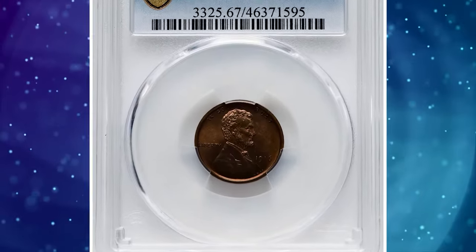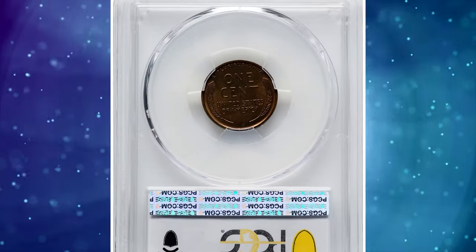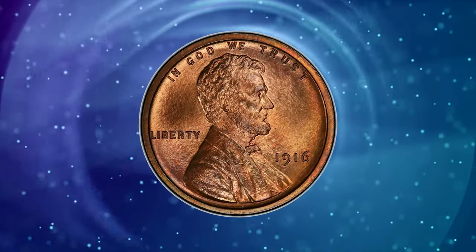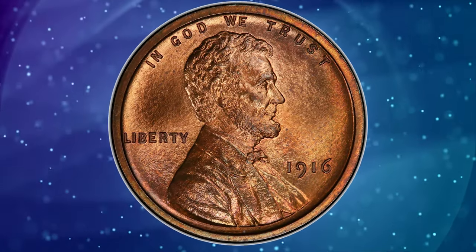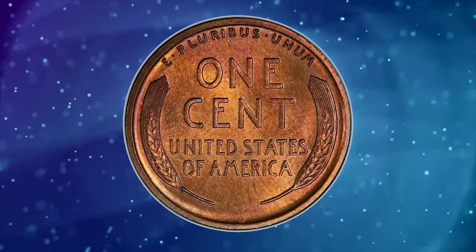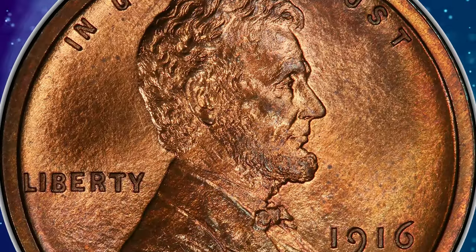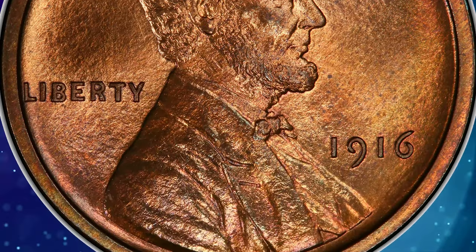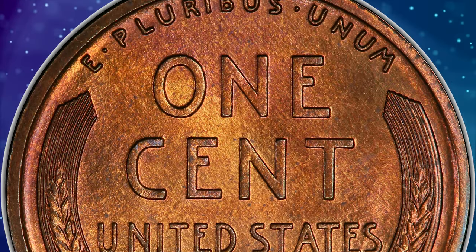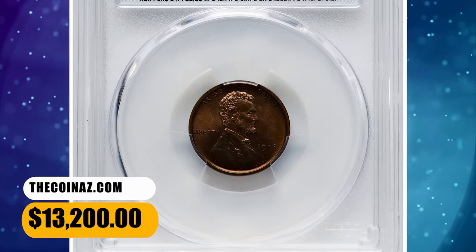Number 2: 1916 Proof Lincoln Cent, graded as PR67 Red and Brown by PCGS. The 1916 boasts the lowest mintage of the matte proof Lincoln cents after the ultra-low 1909 VDB issue. Many of the 1,050 pieces struck have not survived, and any superb gem 1916 proof is a rarity regardless of color designation. Broad, squared rims and matte luster characterize this piece. It is sharp, and the deep amber-orange patina is mostly uniform across each side. It ended up selling for $13,200.